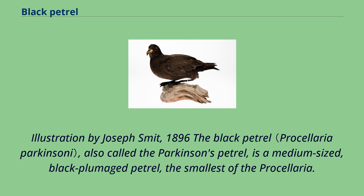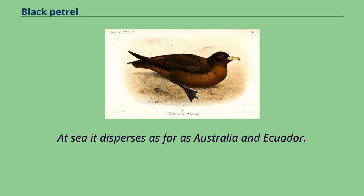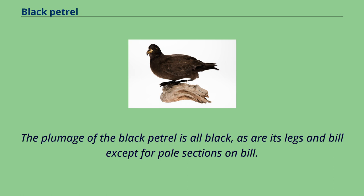Illustration by Joseph Smith, 1896. The black petrel, also called the Parkinson's petrel, is a medium-sized black-plumaged petrel — the smallest of the Procellaria. The plumage of the black petrel is all black, as are its legs and bill, except for pale sections on the bill.